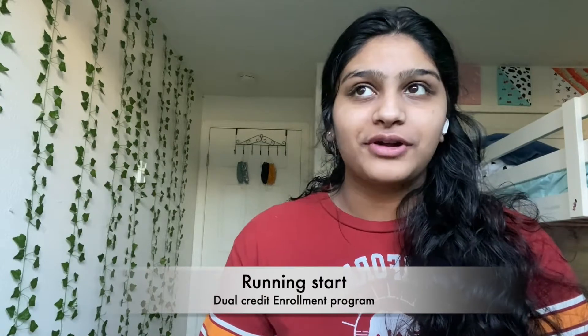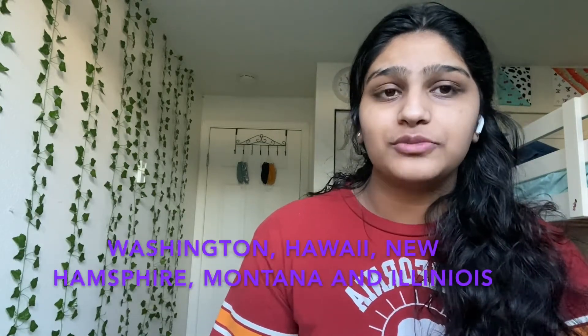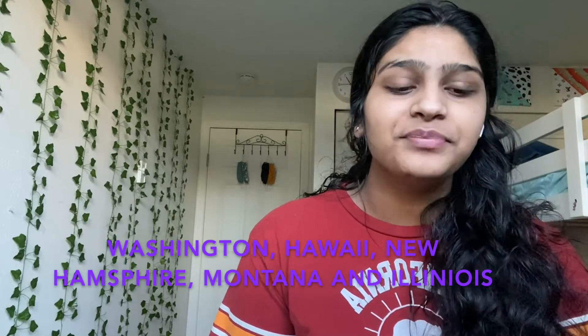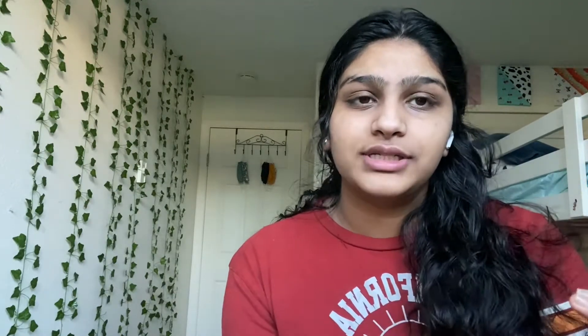Running Start is a program that's only available in a few states like Washington, New Hampshire, Montana, Illinois, and Hawaii. It's very limited, but definitely recommended. If you're from any of these states, I definitely recommend you take this program. Basically, Running Start allows 11th and 12th grade students to take college courses at any community college near their location, so students earn both high school credits and college credits at the same time.